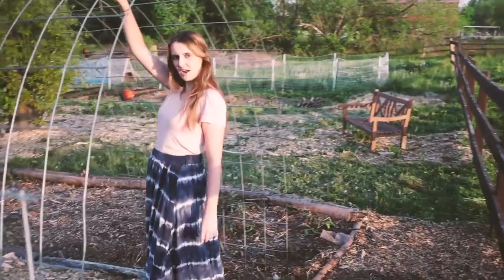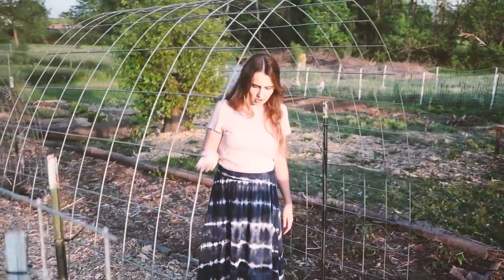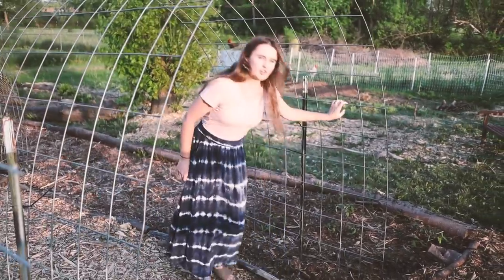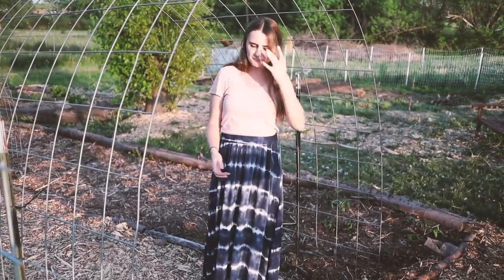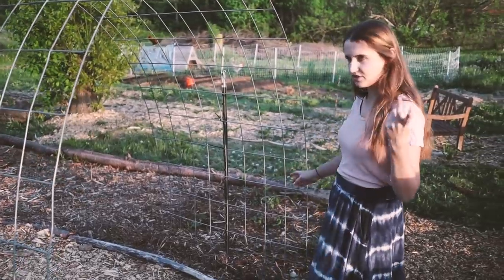This trellis is where I planted pole beans — Kentucky wonder pole beans on one side, and on the other side Triumpho Violetto, which are a purple pole bean. I didn't buy a lot of pole beans this year, I bought mostly bush beans, so I just had two varieties to plant.